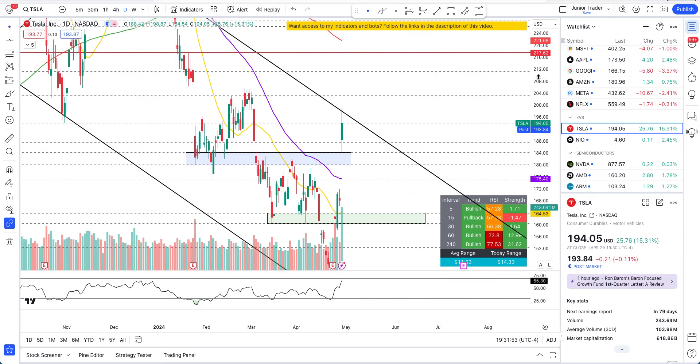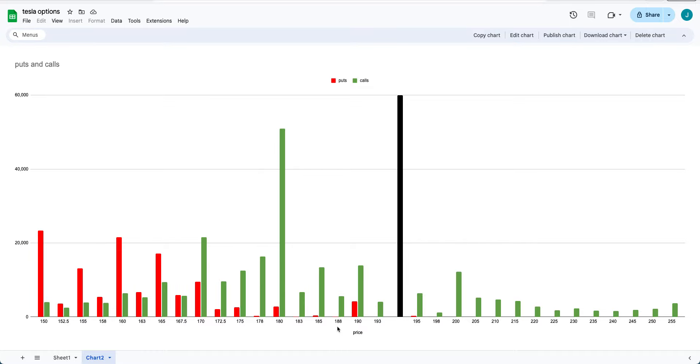Now let's look at the options data. Black is today's closing price, green are calls, red are puts. At the 180 strike, almost 51,000 call options are being played. The puts are cooked — 150 puts, 23,000 contracts, cooked. 160 puts, 21,000, cooked. Everything in puts is cooked; only calls are making money. Options traders were overwhelmed because no one thought Tesla could do this, which is why trading with technicals gives you the flexibility to stay in a direction, size out profits, manage the position, and enjoy the ride.